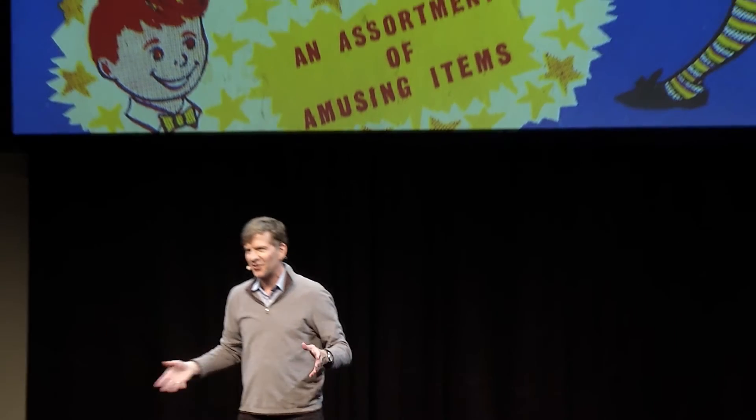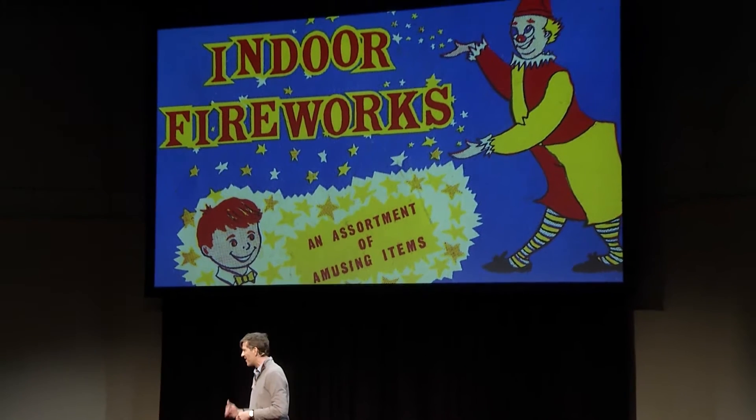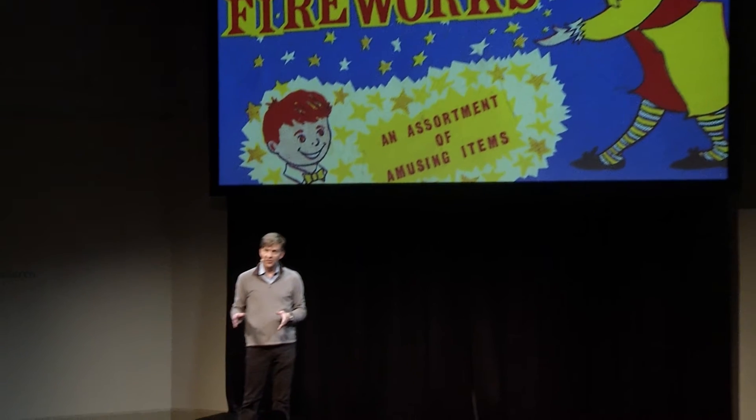Somebody needs to tell this really disturbing-looking clown and the kind of demonic child that he seems to be conjuring — which, by the way, looked an awful lot like me when I was that age — that a Big Bang is not always a great idea, especially when it's indoors.